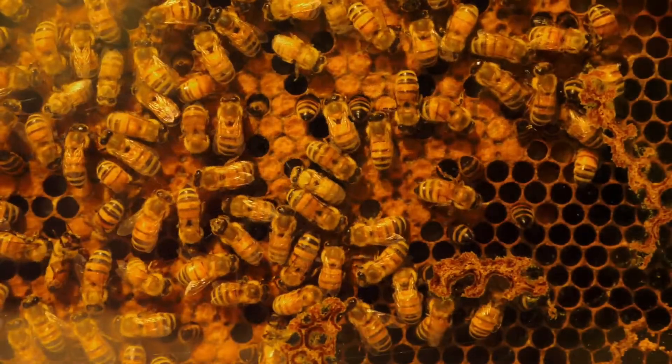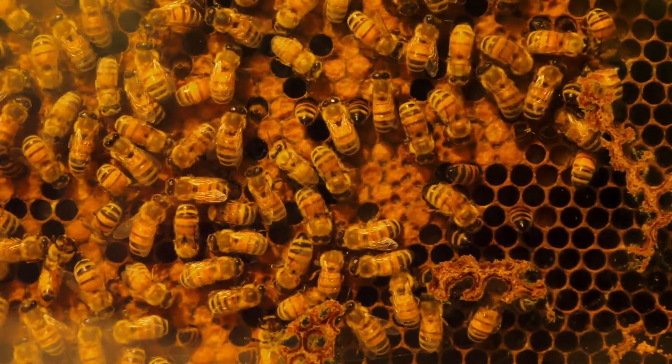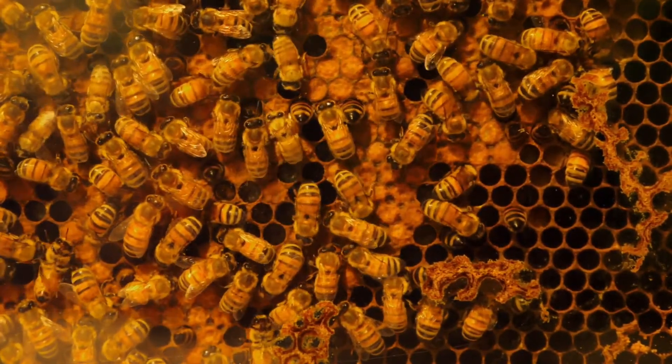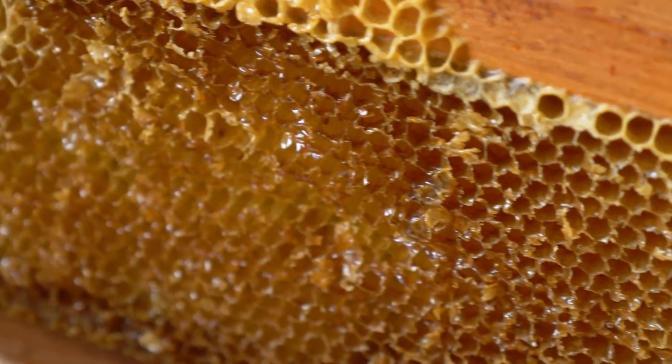This process prevents bacteria and other nasties from forming in the honeycomb, because bacteria and fungi cannot multiply in high concentrations of sugar. This is why honey rarely goes bad.